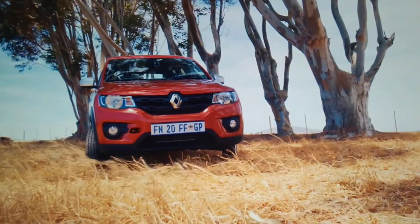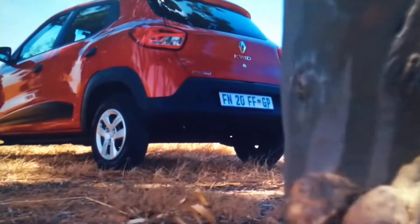Then it would have been a hybrid Quid. Or a High Quid. The Quid also has a boot and a 300...